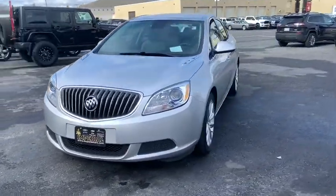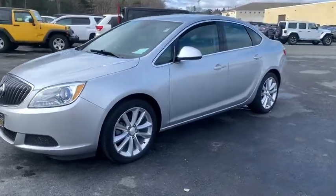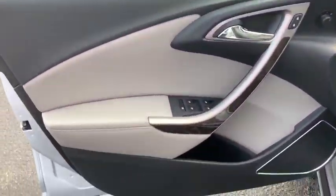Traction control, Bluetooth, dual airbags, power steering, aluminum wheels, cruise control, four-wheel disc brakes, rear window defroster, power windows, electronic stability control.